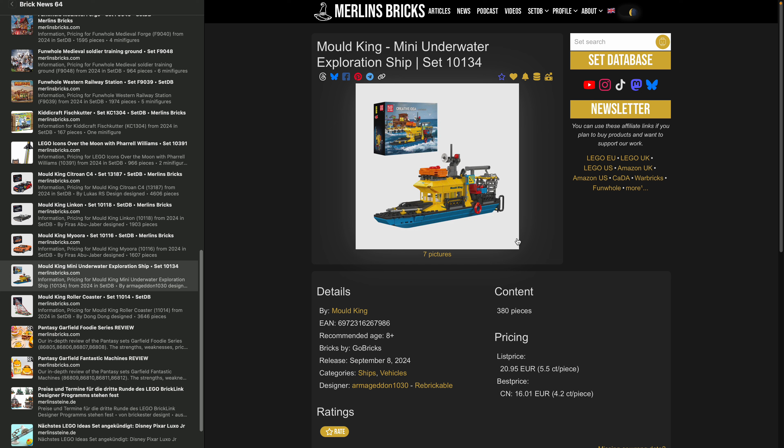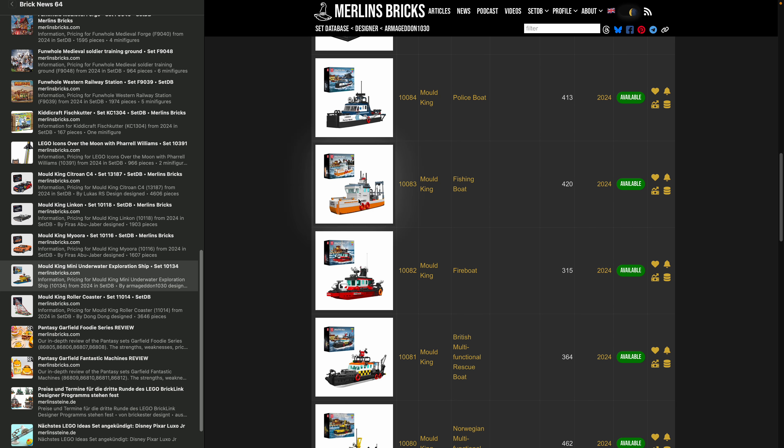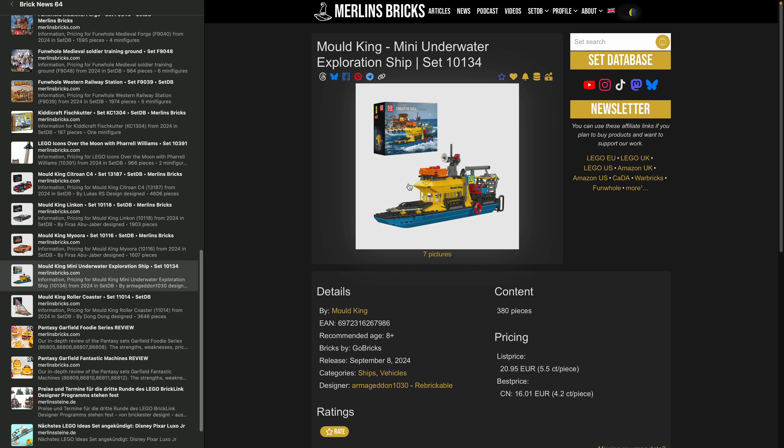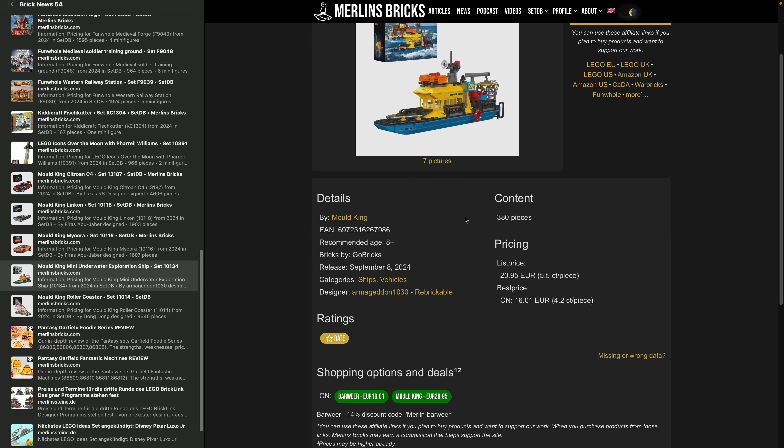Moving on to the Mini Underwater Exploration Ship, set 10134 — an Armageddon030 design. Mould King has announced many of these tiny ships along with a tiny fitting harbor building, including a dock and a tavern. The ships are very colorful, more like kit sets, marked as 8+. You can buy the 10134 for around 16 to 20 bucks in China.